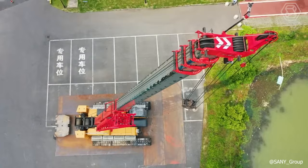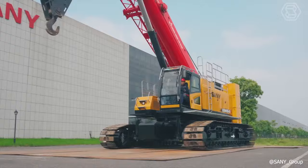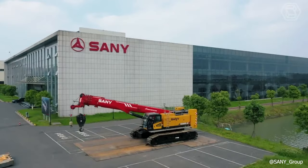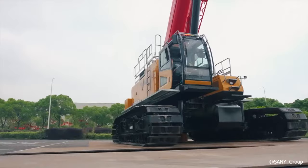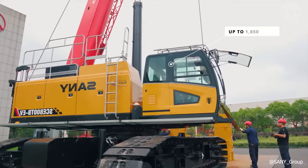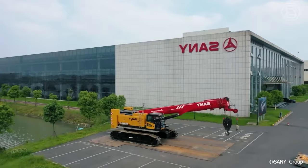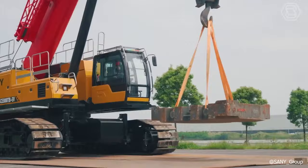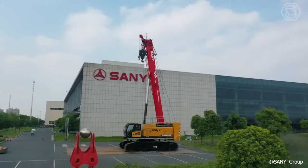The new SCE 800-TB all-electric crawler crane from multinational heavy equipment manufacturer Sani incorporates Danfoss technology. This launch addresses the increasing demand for zero-emission construction machinery. The crane, with its 80-ton capacity, offers a maximum lifting moment of 300 ton meters and an impressive boom length of up to 1,850 inches, ensuring top-notch performance and reliability for various auxiliary lifting operations. Designed to lower carbon emissions, enhance air quality, and diminish noise pollution, the SCE 800-TB aims to make construction sites more environmentally friendly and safer for both workers and the surrounding community.